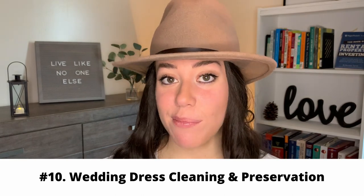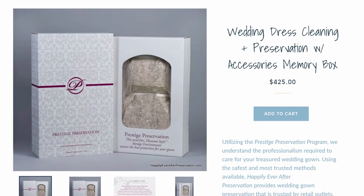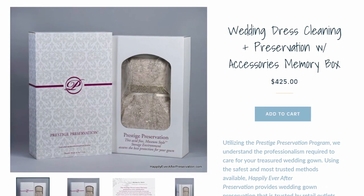The next one is wedding dress cleaning and preservation. This is another one people forget — it can cost a lot for your wedding dress to be professionally cleaned and preserved. I have seen wedding dresses put in really amazing preservation boxes, and there are different options out there, but it can really add up.